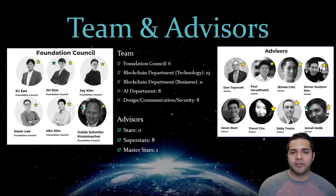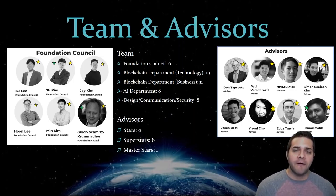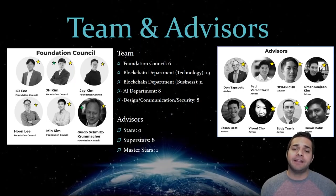Next, let's check out their advisors, which have eight superstars and one master star. First, I want to talk about Don Tapscott — he definitely gets a superstar. He authored and coauthored 15 books, including the bestseller Blockchain Revolution in 2015. In 2015, Thinkers 50 named him as the fourth most important business thinker in the world.